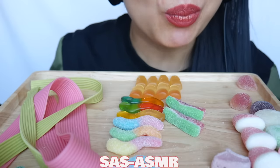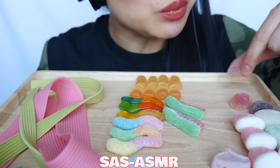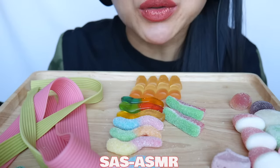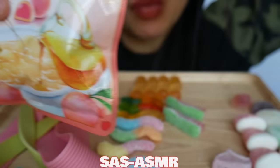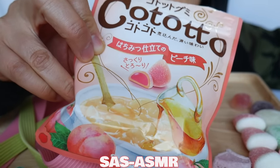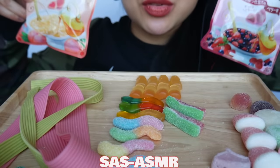They're all so good! Jelly inside. And then this one — two flavors. Same thing but two flavors.